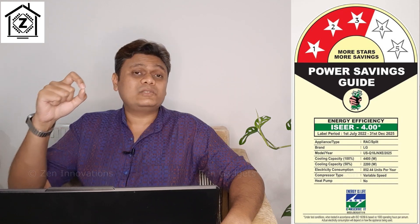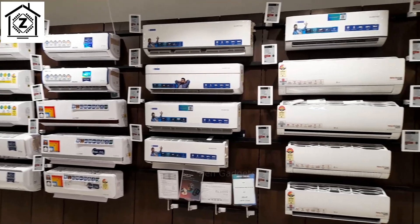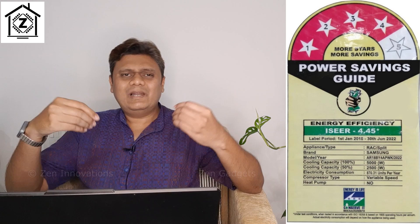Since 2023 I've been seeing a trend where a lot of 1.5 ton air conditioners are coming with cut-size cooling capacity ranging from 4400 to 4800 watts — sometimes I jokingly call them 'chore size' ACs. If you want to learn more about that, the video is available right here. Thankfully, four-star ACs are still available with full-spec 5000 watt cooling capacity.